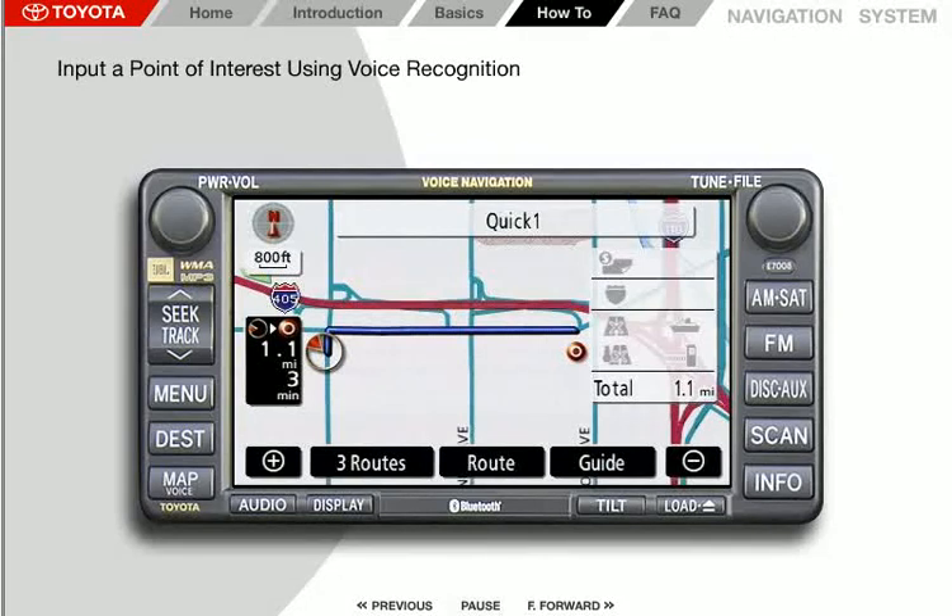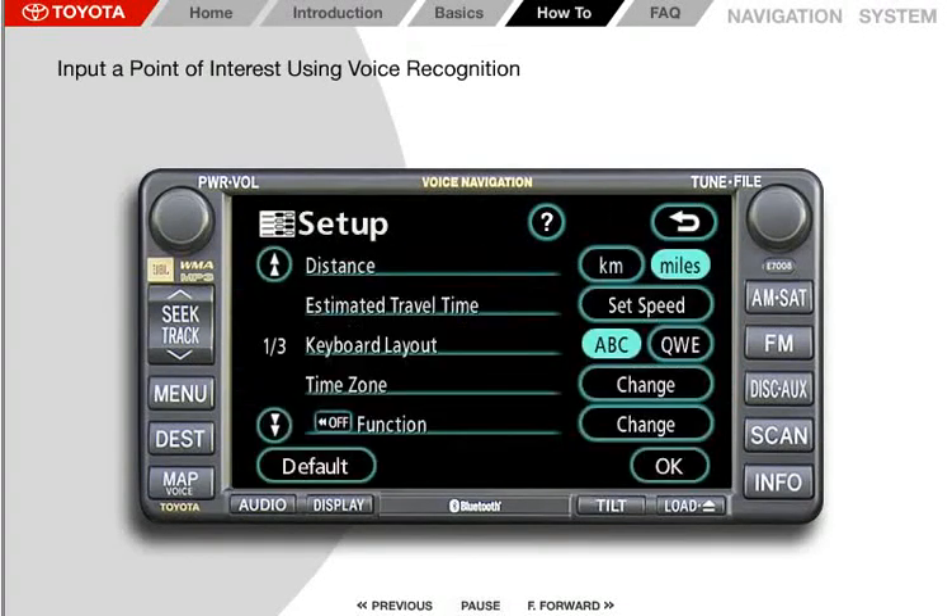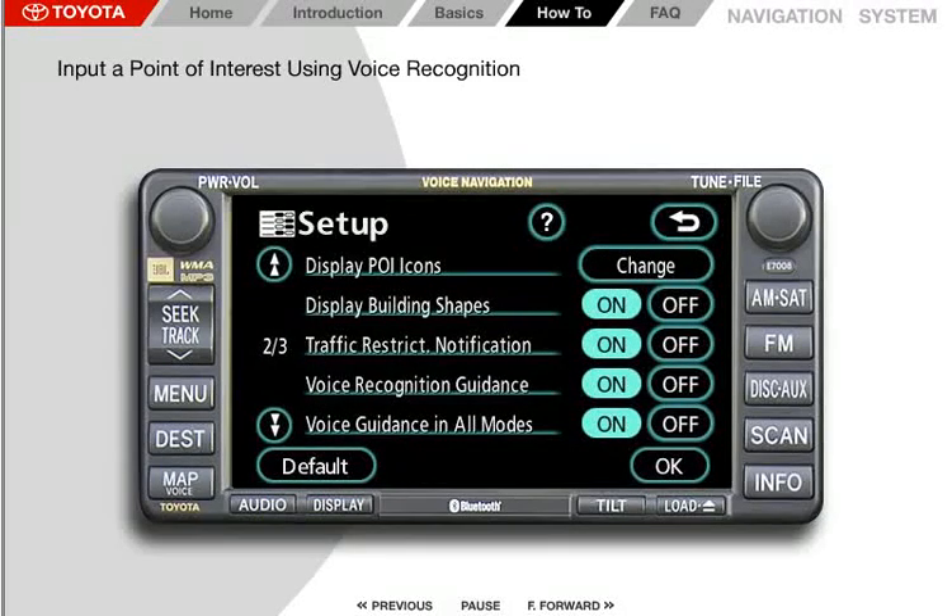As you become more familiar with the system, you may find it isn't necessary to hear all the voice prompts when using voice recognition. To turn voice recognition guidance off, press Menu, then press Setup. Scroll to Screen 2 of 3, then select the Off button to the right of voice recognition guidance. Finally, press OK.